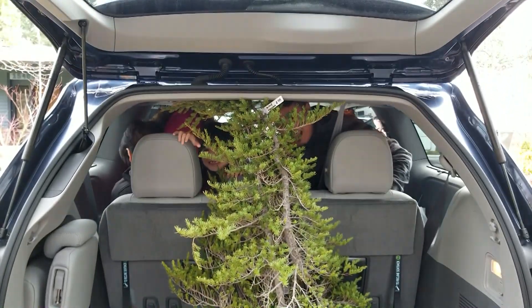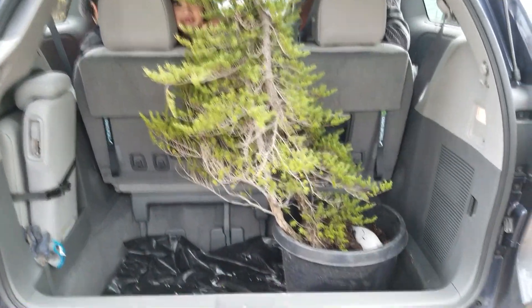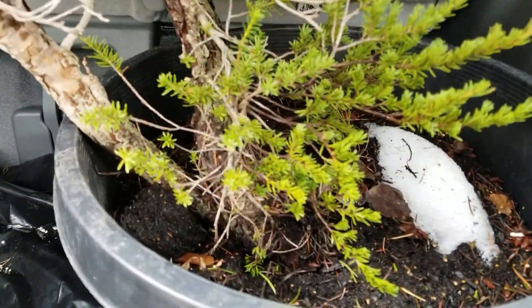There's our alpine hemlock. These are technically Yamadori because they were collected locally.